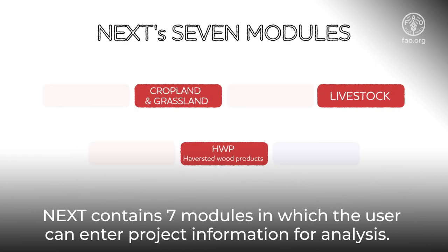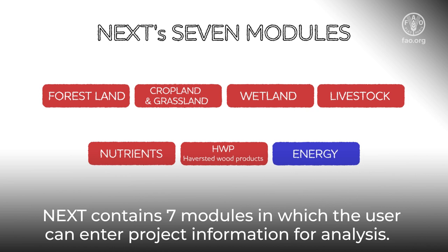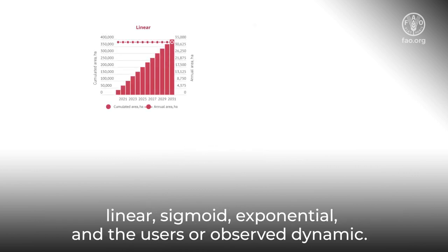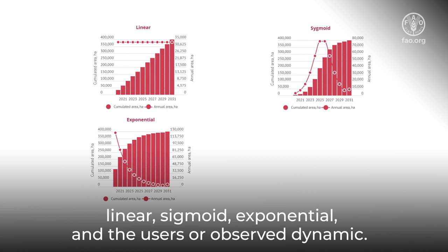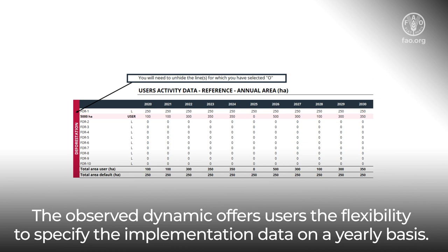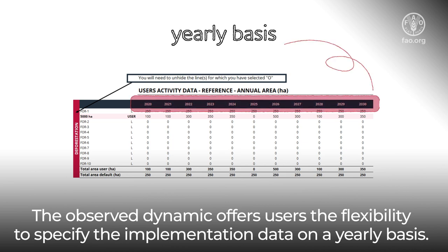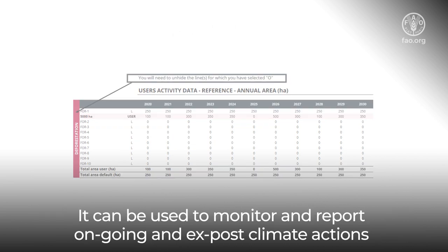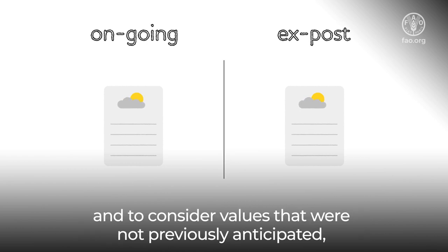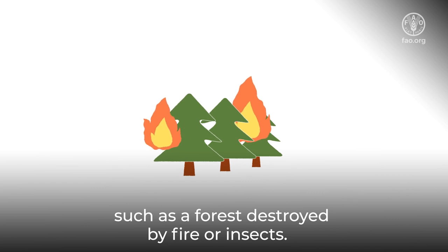NEXT contains seven modules in which the user can enter project information for analysis. For each action, NEXT can account for four dynamics of implementation: linear, sigmoid, exponential, and the user or observed dynamic. The observed dynamic offers users the flexibility to specify the implementation data on a yearly basis. It can be used to monitor and report ongoing and ex-post climate actions, and to consider values that were not previously anticipated, such as a forest destroyed by fire or insect.